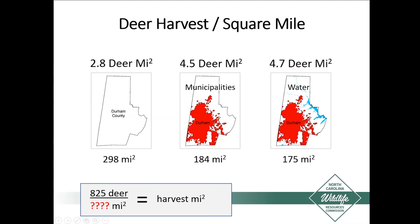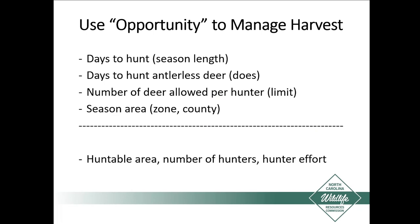Another important aspect is that we manage deer using opportunity. The things the Wildlife Commission controls include days to hunt, season length, days to hunt antlerless deer — the doe segment of the herd is how we really control population numbers — the number of deer allowed per hunter, and the season area. But below that, we have huntable area, number of hunters, and hunter effort, which are actually controlled by the landowners or lessees. The key point is that to effectively use hunting to manage a species, we have to have a huntable area. Without a huntable area, we cannot effectively use hunting as a management tool.